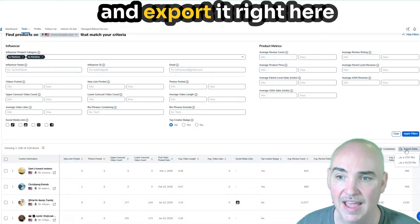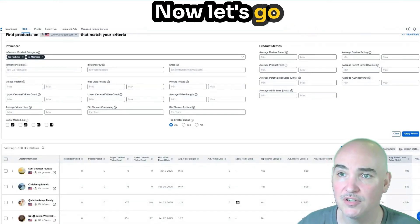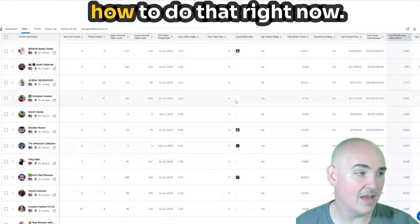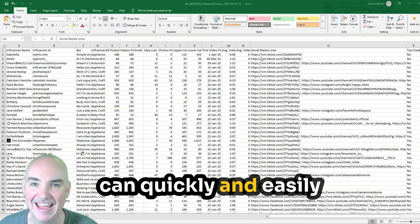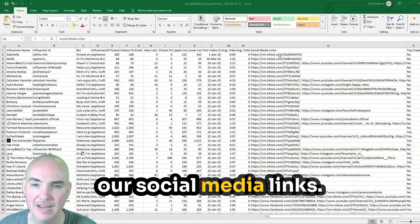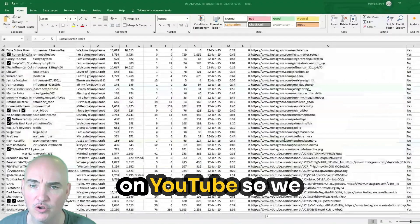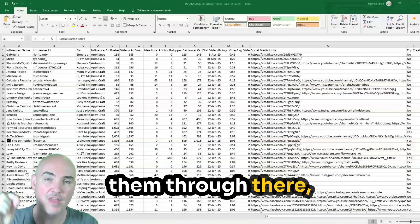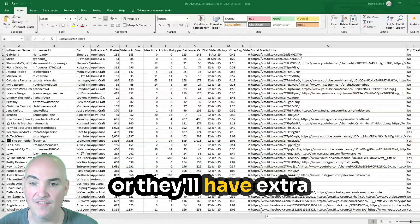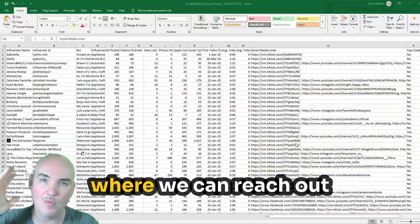If we want to export this data, we can export it right here as a CSV or an XLS file and open it up. So we have our download — we can quickly and easily get to our social media links as well as our email column. Right here we've got everybody on TikTok, Facebook, TikTok, YouTube, and Instagram. We can see their social medias, contact them through there, DM them, go to YouTube and pull out extra emails. A lot of times they'll have extra emails on Facebook or TikTok as well. This gives us a whole host of information for our specific product.